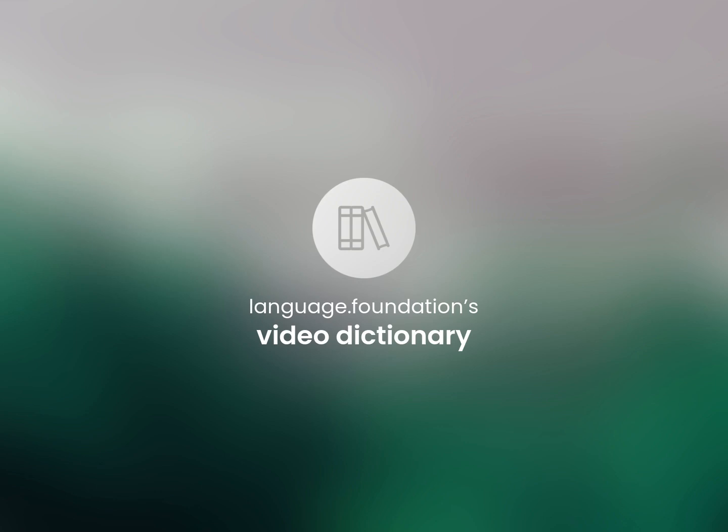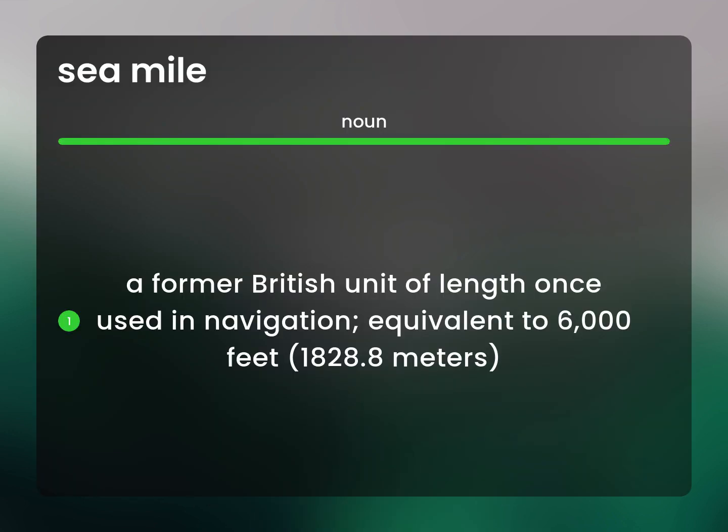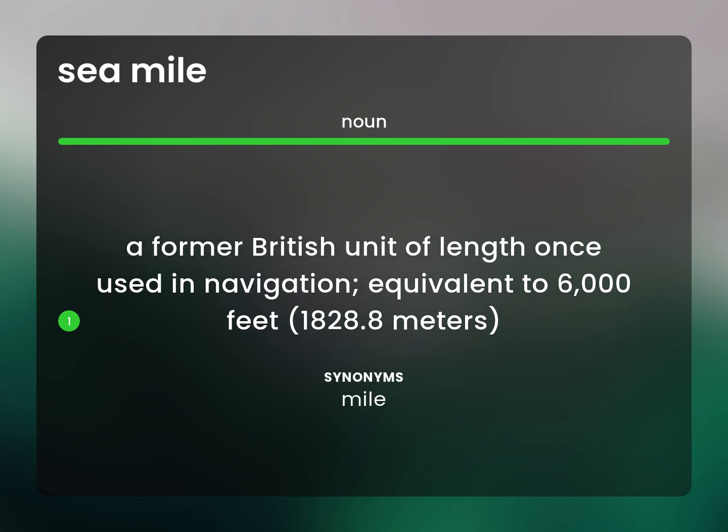Language.Foundation's Video Dictionary, helping you achieve understanding. A former British unit of length once used in navigation, equivalent to 6,000 feet, 1828.8 meters. Mile.